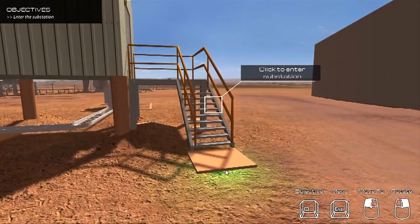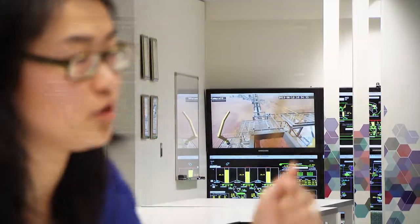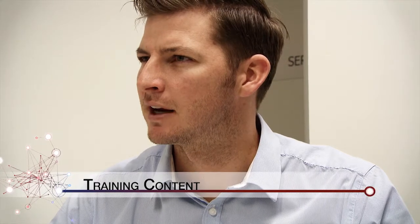We can deliver a stepped approach, and can start with a small section of your facility and add components to the system, such as new plants and sites. As a registered training organisation, Calibre Global can deliver the technology and write and deliver the training content.